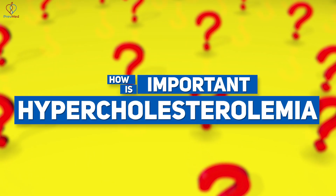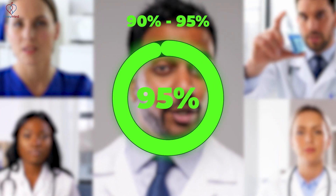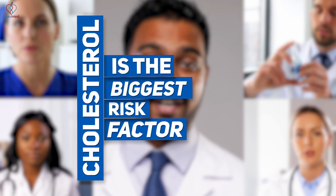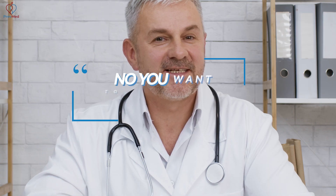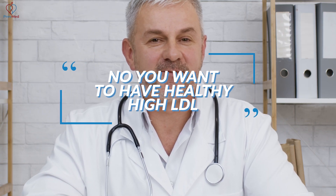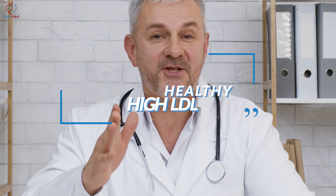How important is hypercholesterolemia anyway? If you ask 90–95% of docs, they'll say cholesterol is the biggest risk factor. It's not. Some doctors, like Nir Ali on YouTube, say you want to have healthy, high LDL. It's not that simple on either side of the issue.